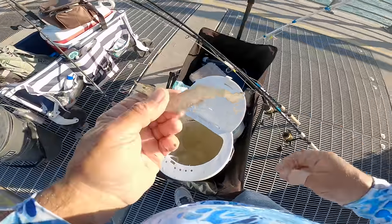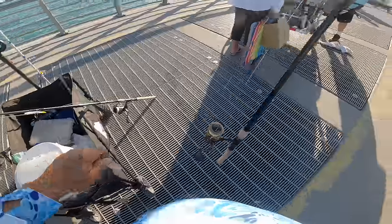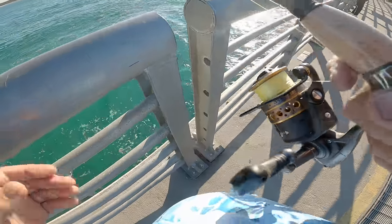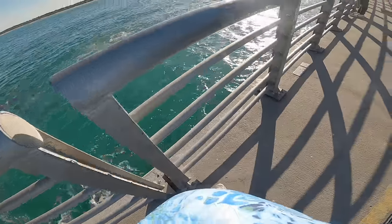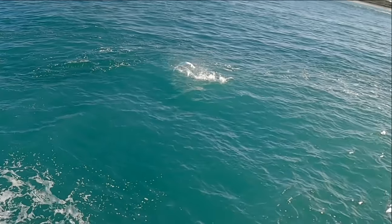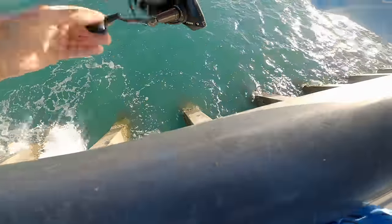There we go, let's get them — re-rigged and ready to go. Whoa, here we go, fish on! Dude that looks like a tarpon. It is a tarpon! Yeah he pulled — first cast afterwards man!